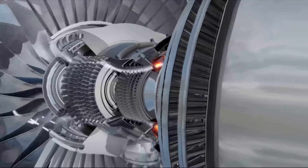The hot air explosion is directed towards the back of the engine, generating more thrust and rotating the turbines, which in turn are linked to the front fan and compressors.